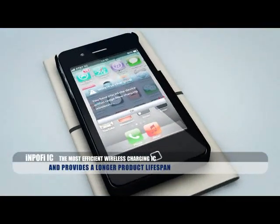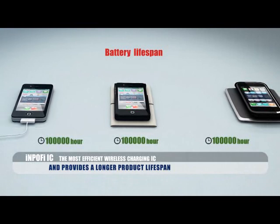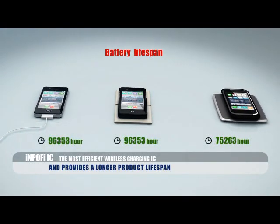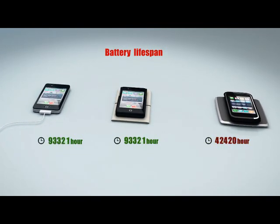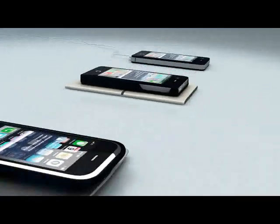One of the main technical limitations of other wireless charging products is energy dissipation, which causes extra heat and degrades the lifespan of the battery and the entire system. Because of its unique advanced technologies, the INPOFI Wireless Charger keeps the phone as cool as if charged through a wired connection.